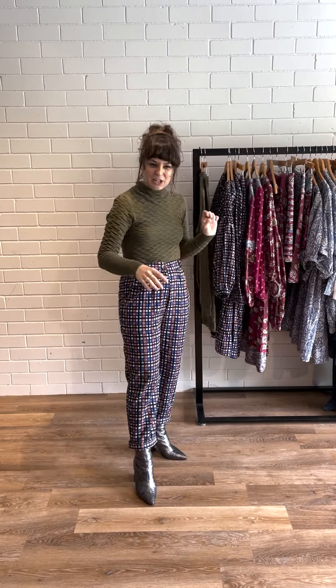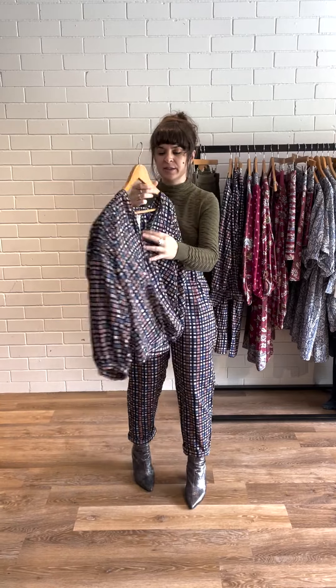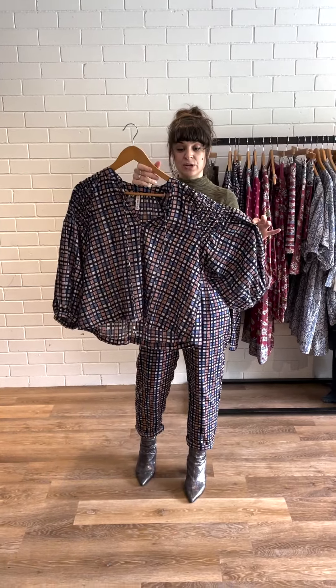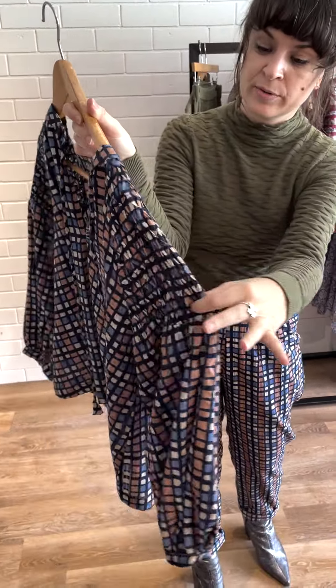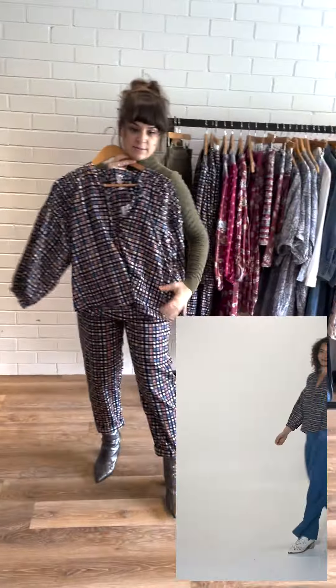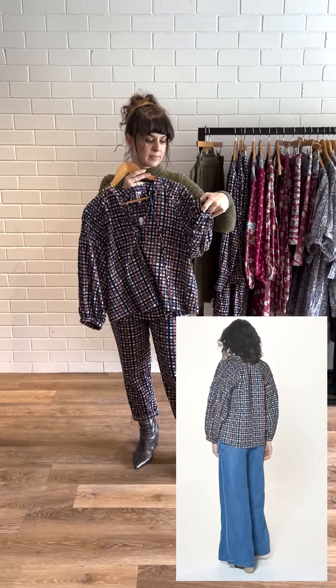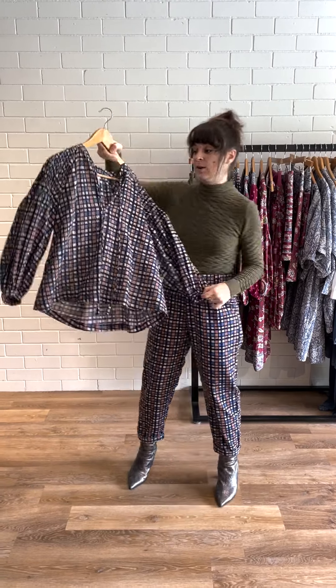Moving on to the Rossi Check — this is a fantastic seersucker printed over the top with a check. A wonderful detail in the Rossi Shirt, which is a new style for us, is this gorgeous smocking detail on the sleeve panels. It's a really nice easy-fit shirt with a nice wide sleeve and gathering. If you're a big fan of our stone-wash tops from summer, you're going to love the Rossi Shirt.